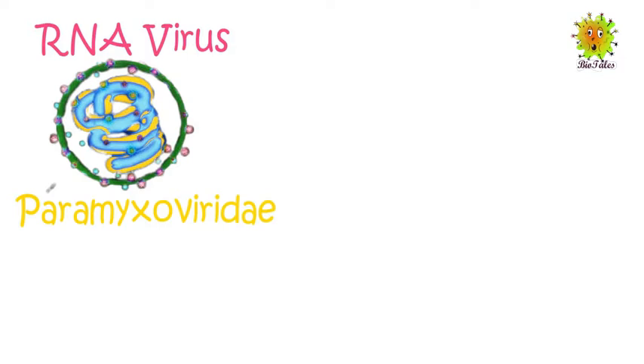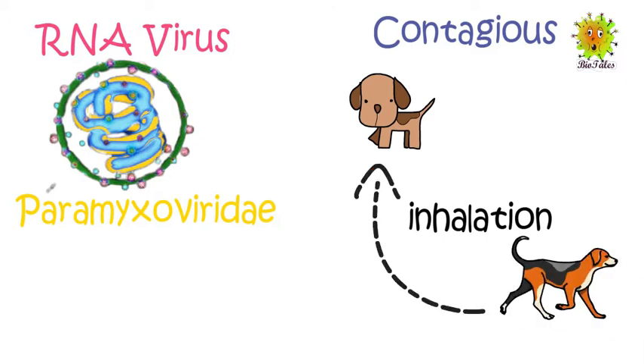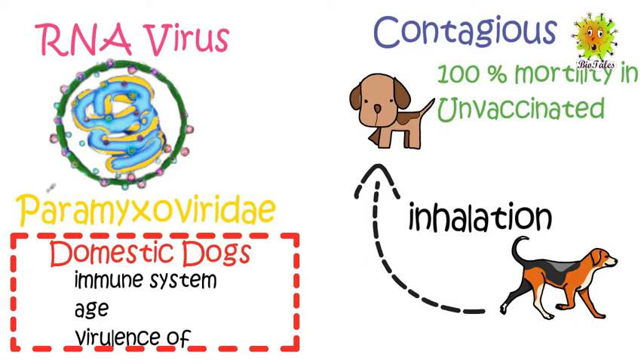Distemper is caused by a family of RNA virus called Paramyxoviridae. The same family is also responsible for causing measles. This virus attacks multiple body systems, which makes it quite hard to treat. The disease is very contagious, spreading through inhalation, and exhibits 100% mortality rate among unvaccinated hosts. However, in domestic dogs the severity depends on immune system, age of the host, and virulence of the virus.